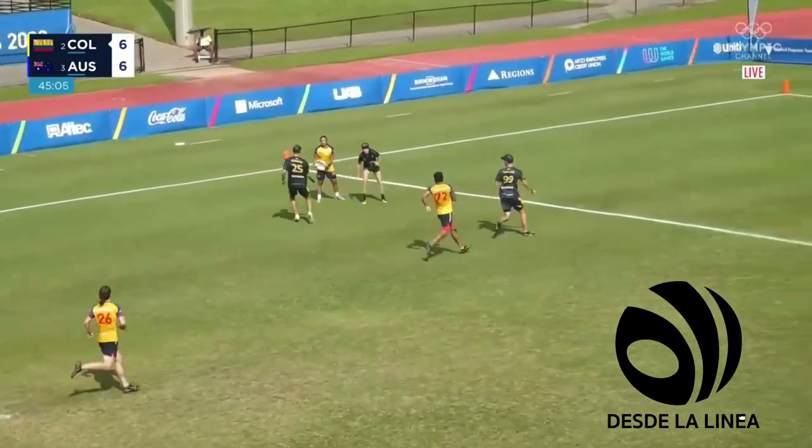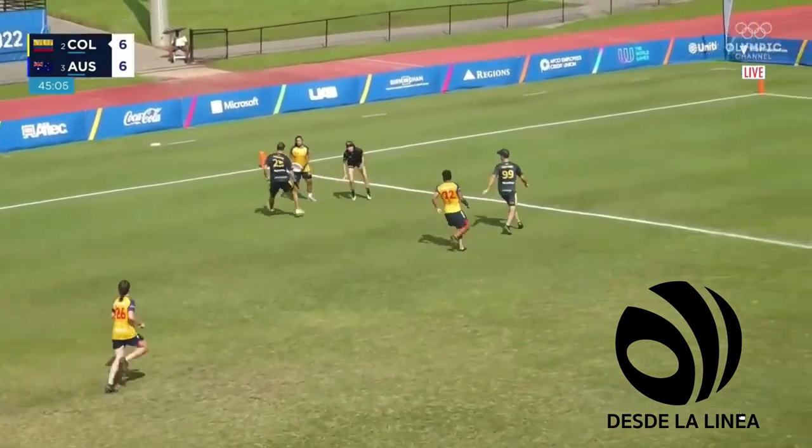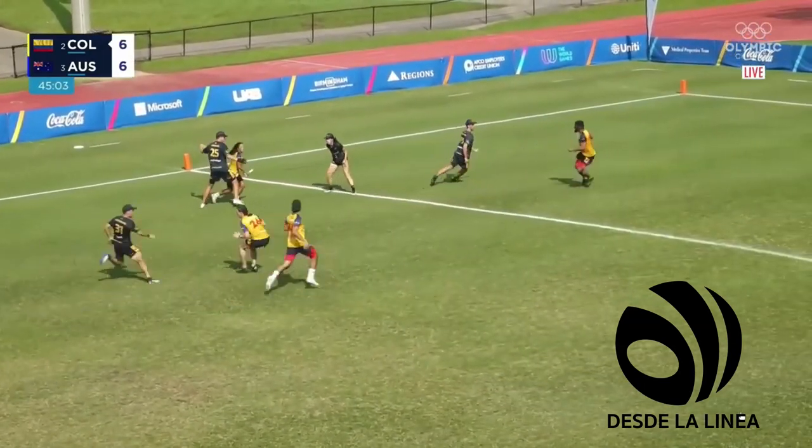Huge effort to try and snag the disc away and prevent Valeria Cárdenas. Rob Andrews on the mark.